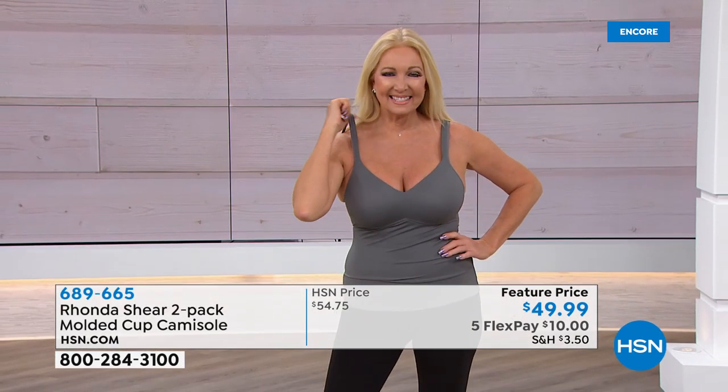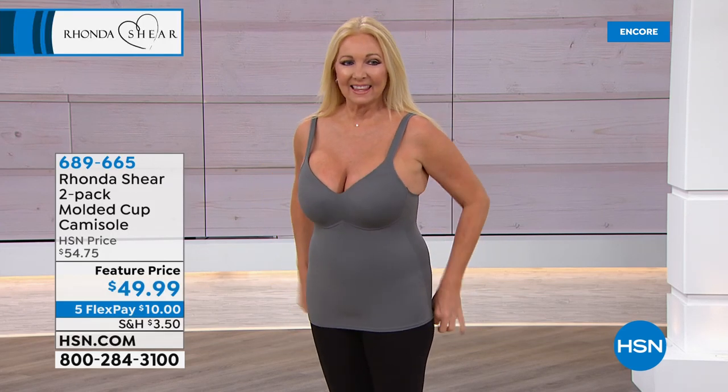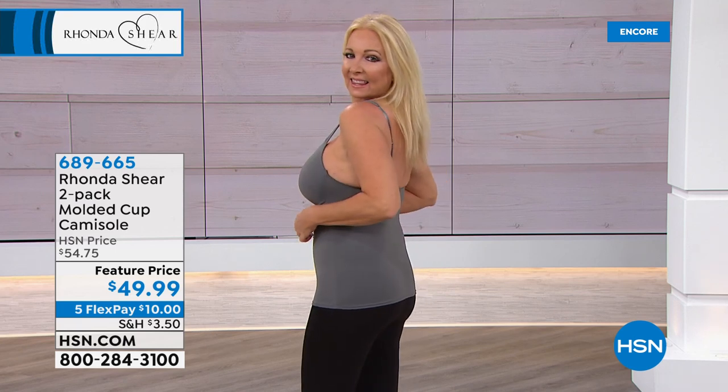You can wear this under a blouse, you can wear this as your outerwear. Look how long it is — you can tuck it in, you can leave it out. So it's perfect. You can adjust where you want to put the gorgeous support.